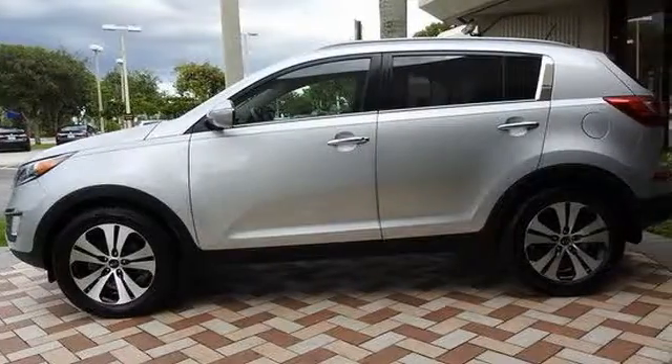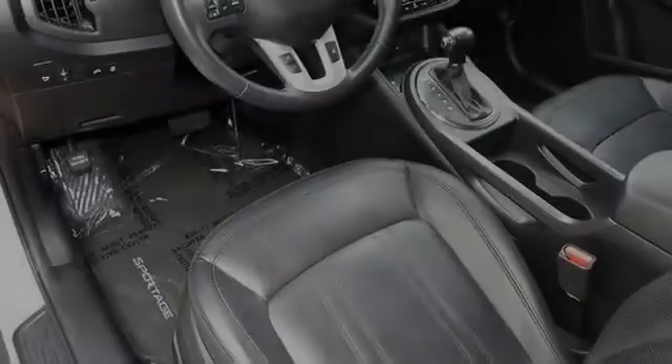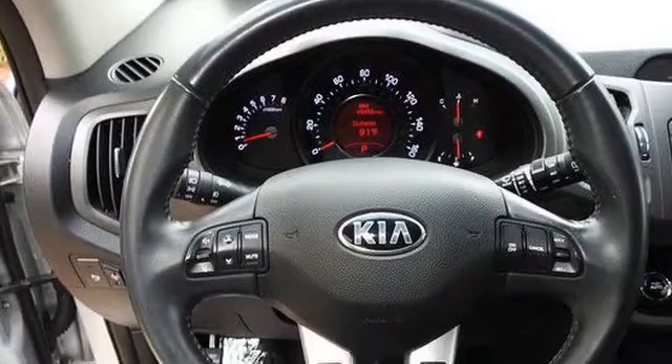All of the following features are included: traction control, a parking camera, front fog lights, fog lamps, an anti-lock braking system, and power windows.